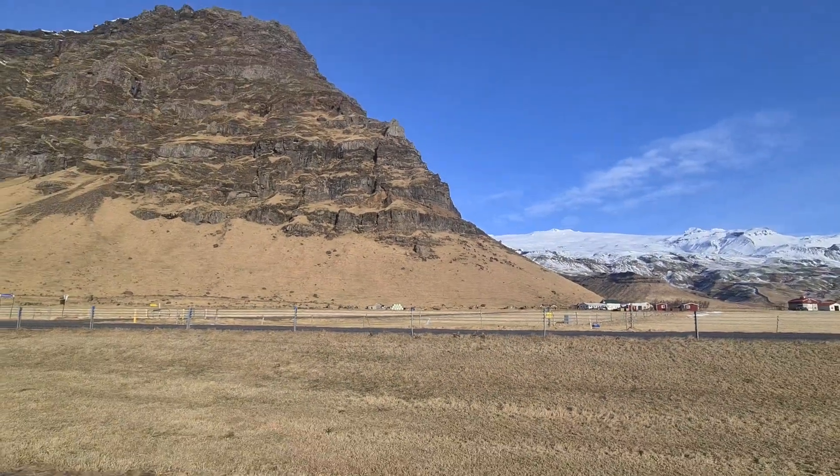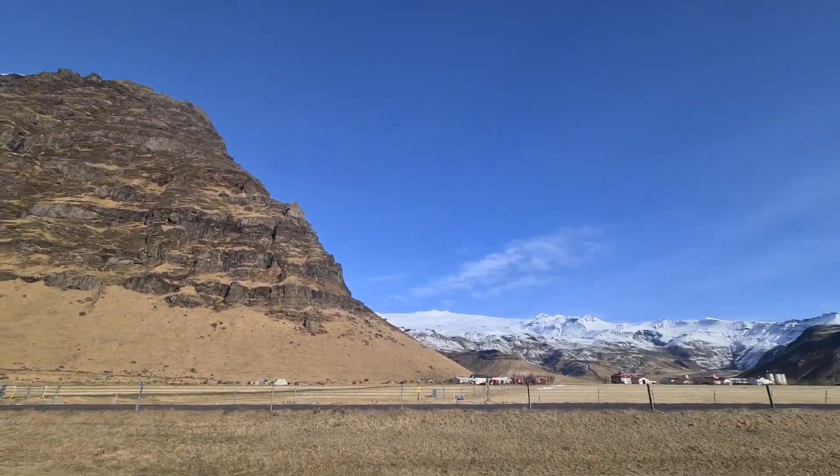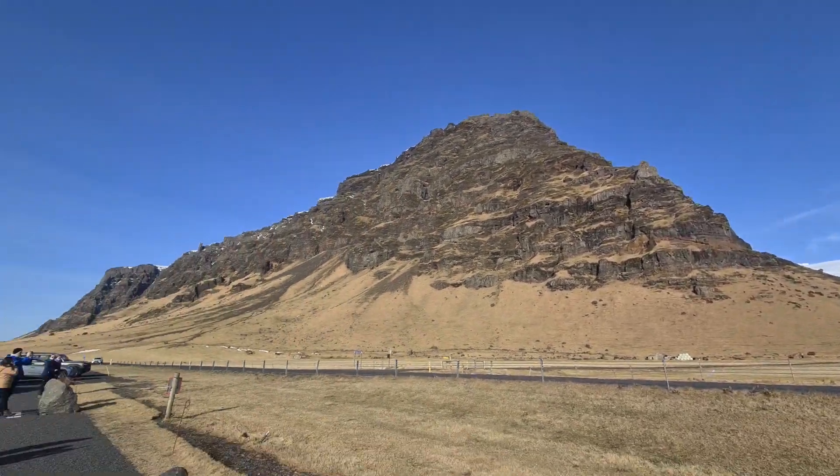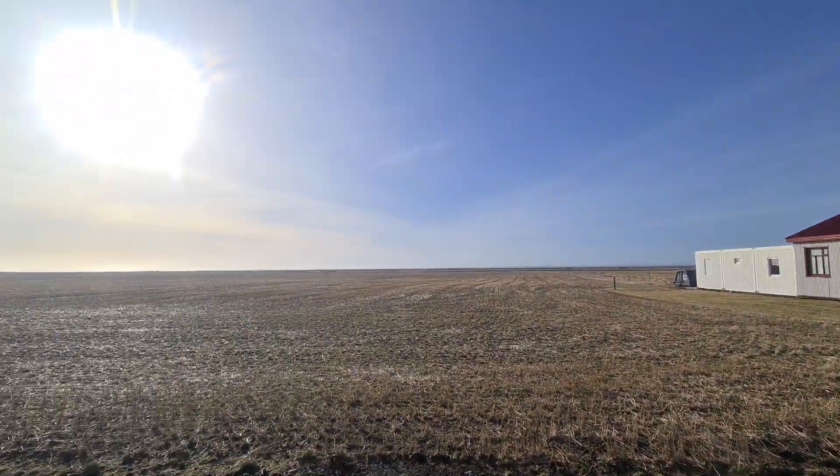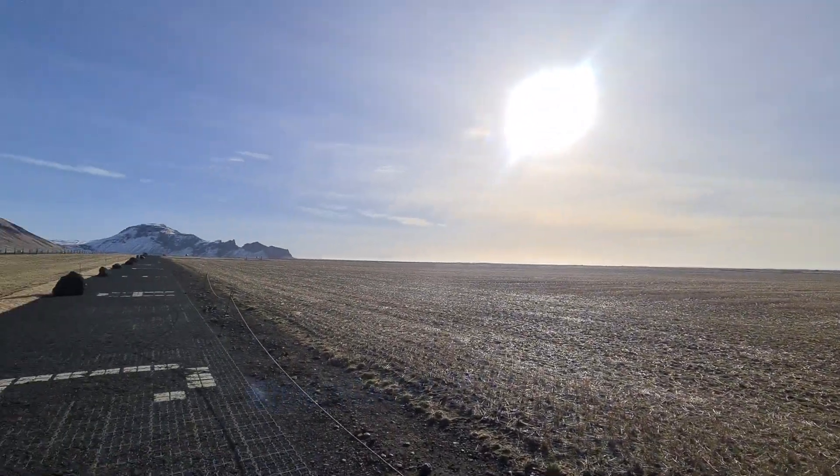And that's how Iceland looks today — beautiful blue skies. Incredible weather for today. It's not always like this in Iceland — no wind. Strange.